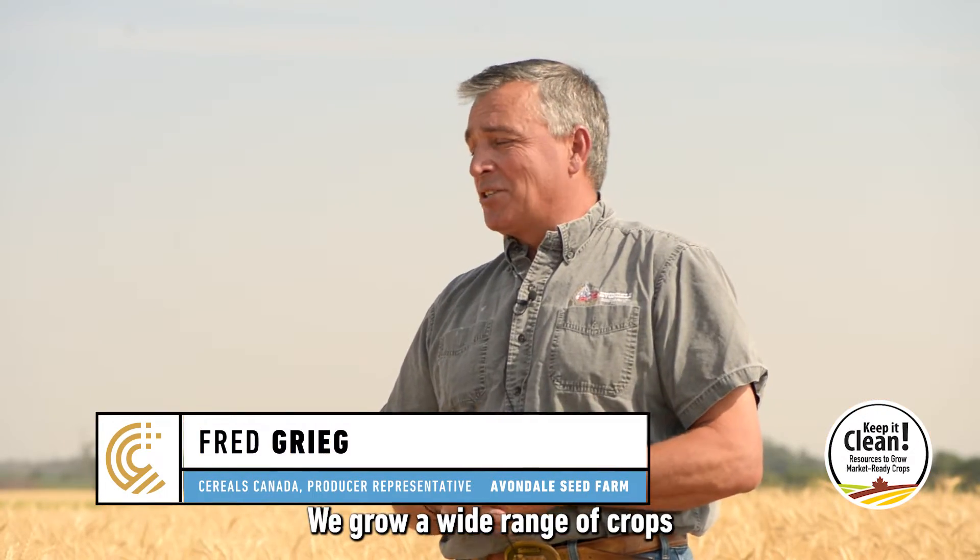Hi, I'm Fred Gregg, a farmer at Reston, Manitoba. We grow a wide range of crops, and we crop about 6,000 acres.